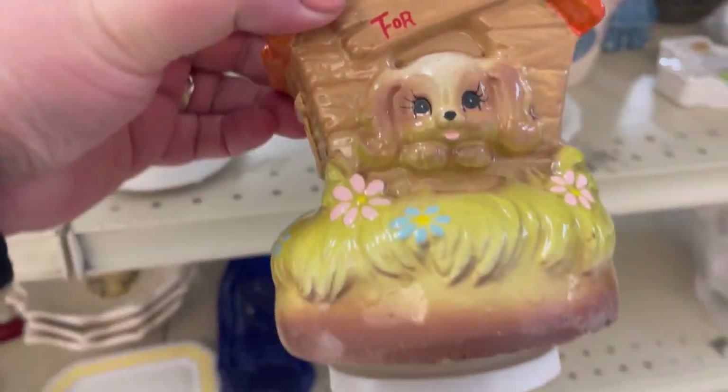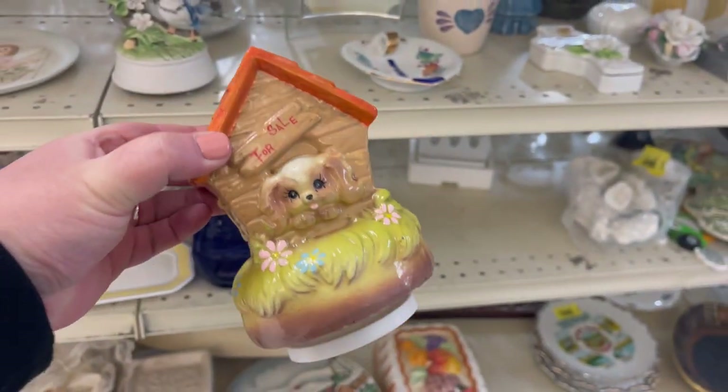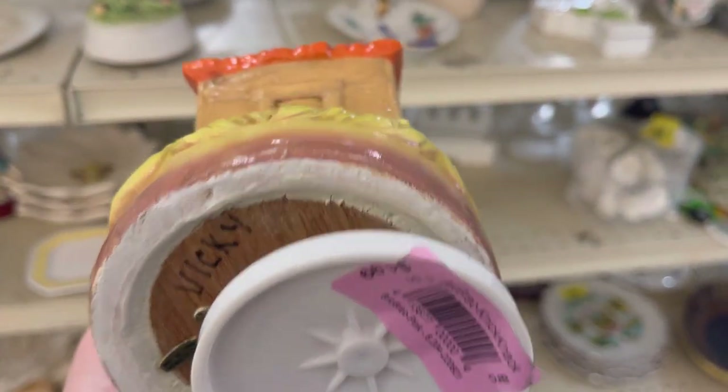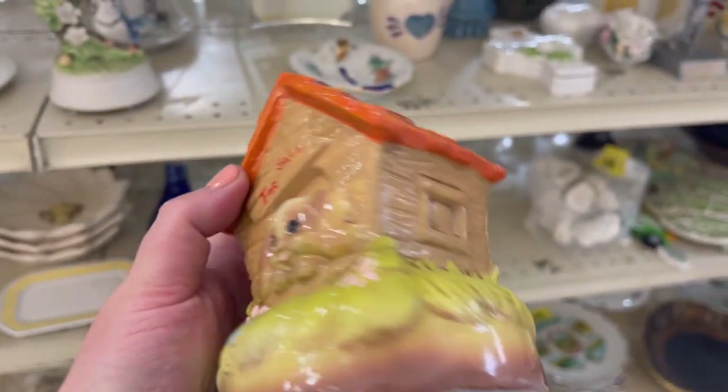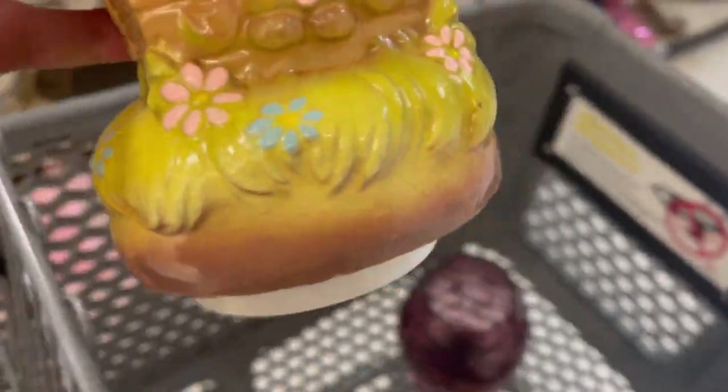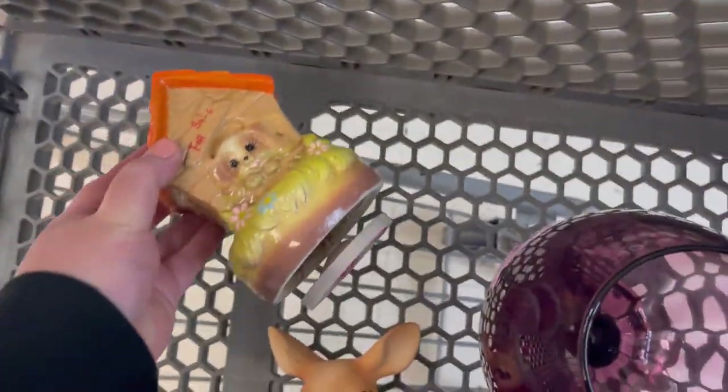Oh, what is this? For sale! How much is that doggie in the window? It's a little rotating music box — super stinking cute. I'll test it later because we don't want to listen to that right now. I'm gonna put that in the cart because that is so cute.